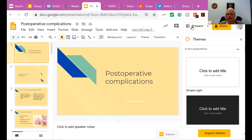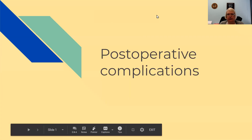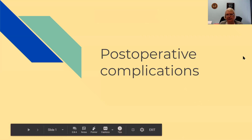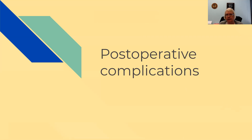Hello. Let's learn about post-op complications. These are things that could happen after surgery on any post-op. I'm going to do the most life-threatening first, and this is part one. Part two will be in another video.